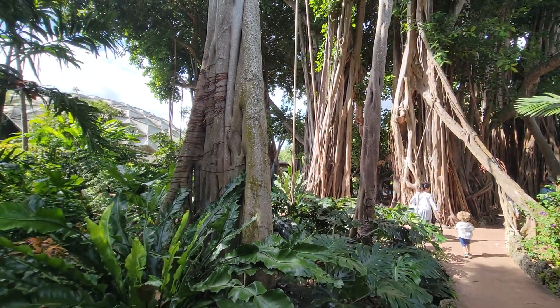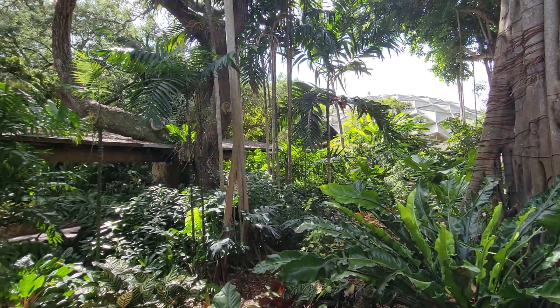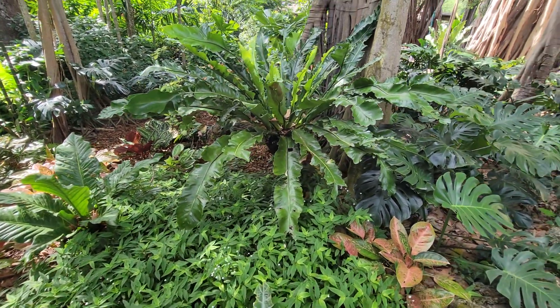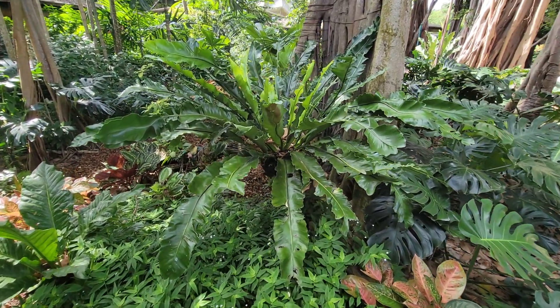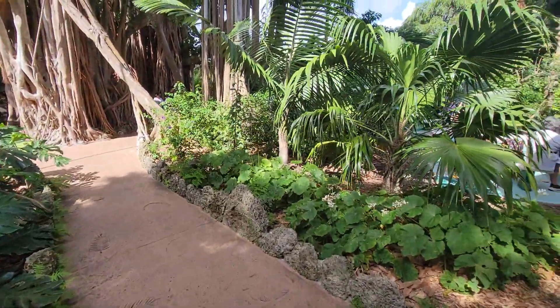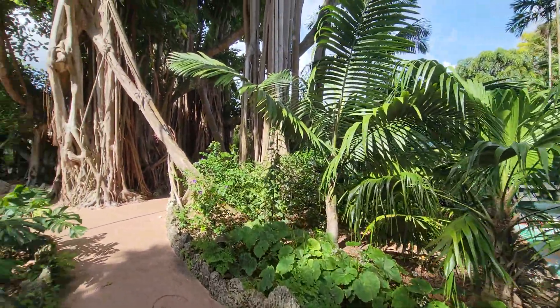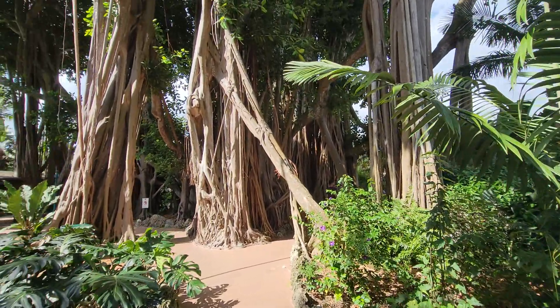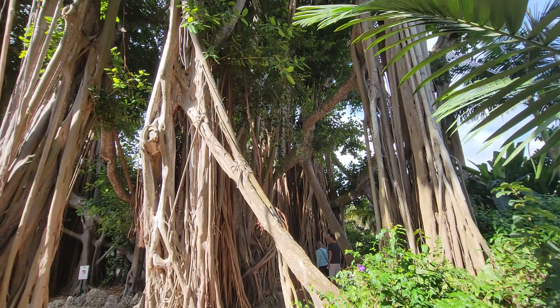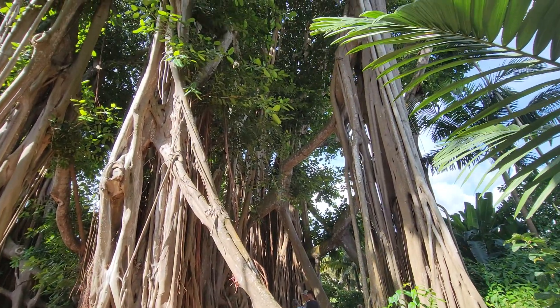Just another little section here — big giant bird's nest ferns. This is actually one of the smaller ones that they have. Very beautiful gardens, Pinecrest in Coral Gables, right down the street from Fairchild Tropical Botanic Garden.